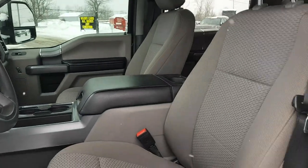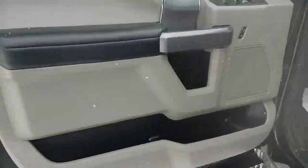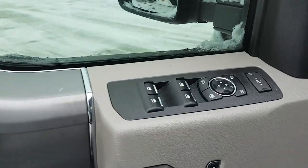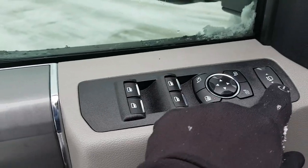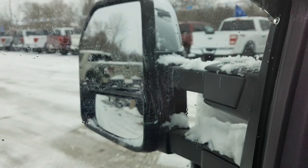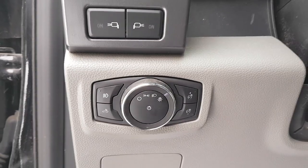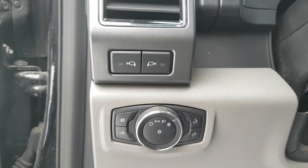You do have your keyless entry, which is really nice. In the front you have a console setup — really nice. You have your power driver seat, plenty of storage inside the door, power windows, mirrors, and locks. You can fold the mirrors and telescope them out, which is especially useful if you are towing.